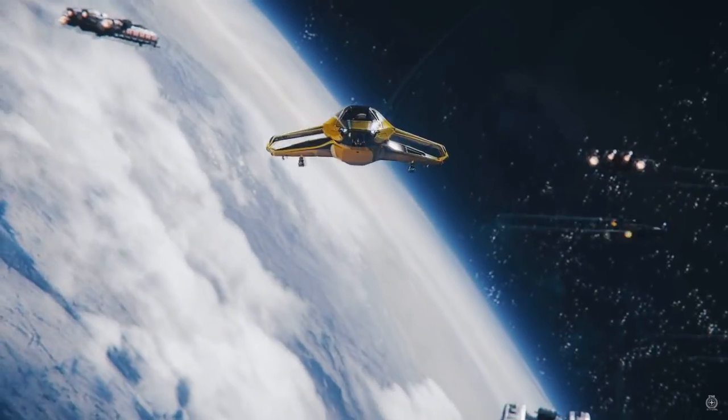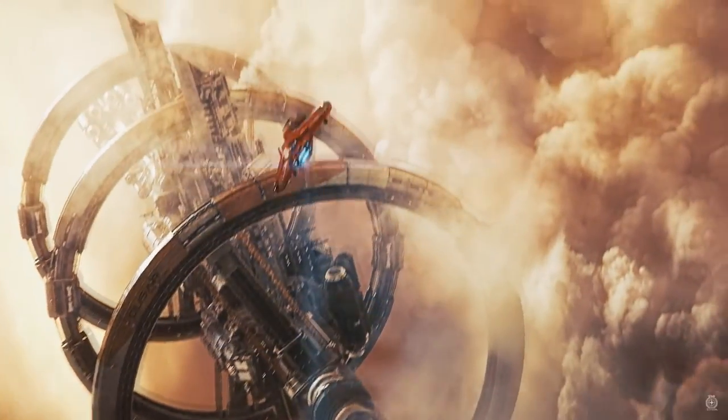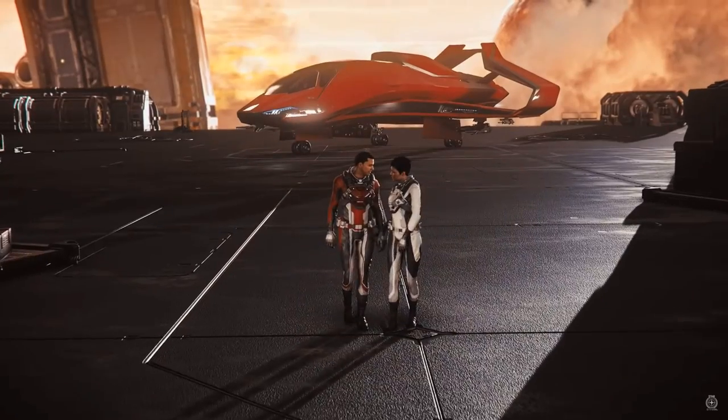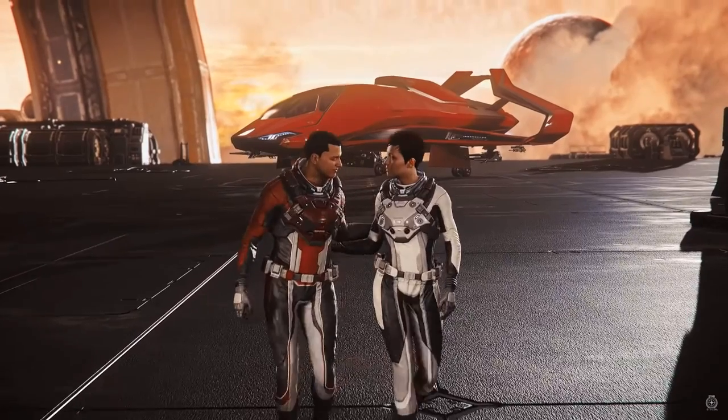The 300i, the 315p, and the 325a all have the same interior cabin space that can be outfitted with the same facilities, amenities, and vanity items. I'm going to go over this in detail for the 300i and then only briefly mention it again when talking about the other ships.